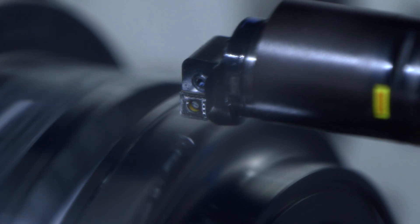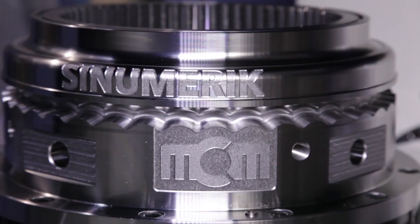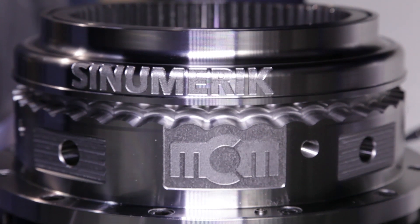We have integrated four technologies on this machine: turning, milling, grinding, and gear cutting. And for mold and die manufacturing with top surface, we have a completely new feature for best surfaces.